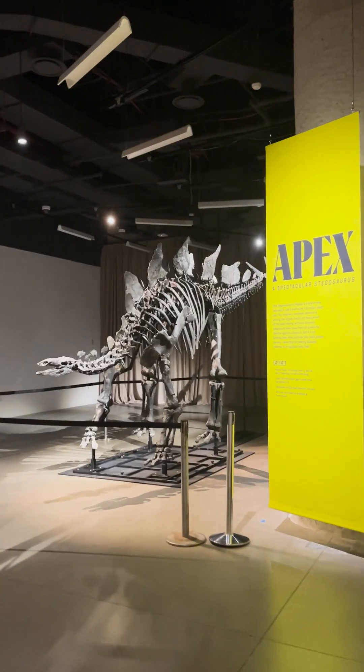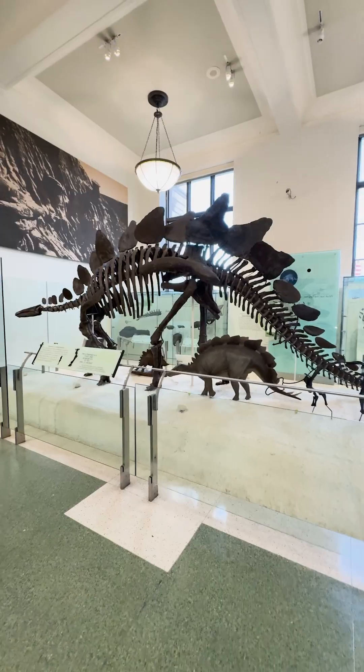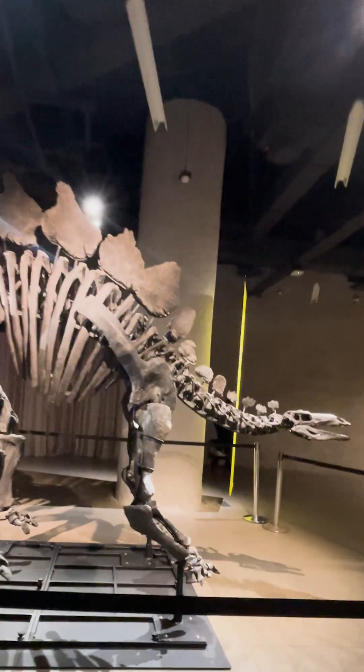We'll be comparing data from Apex to many other fossil skeletons of Stegosaurus, including important specimens in the AMNH's permanent collection.